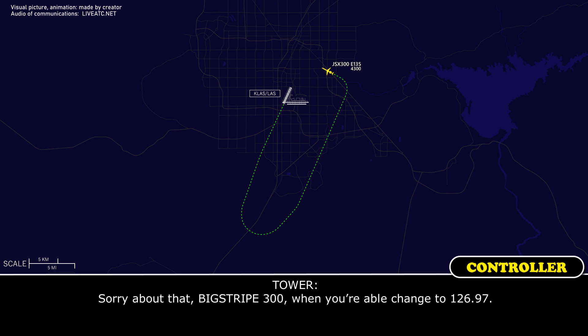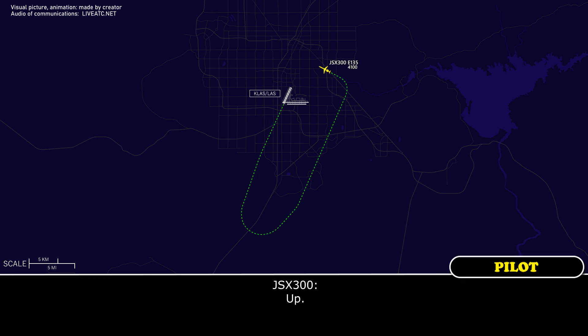Sorry about that, Big Trip 300, when you're able, change to 126.97. Tower, thanks.